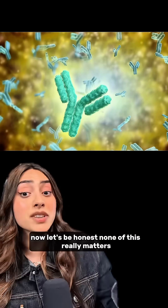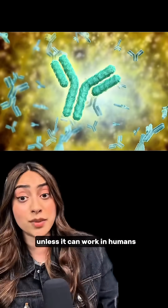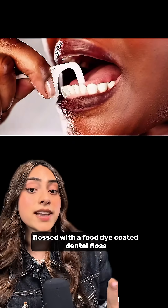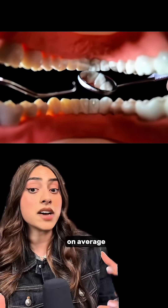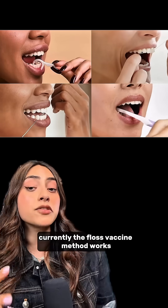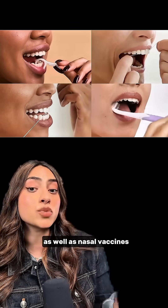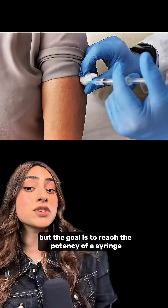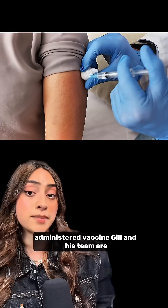None of this really matters unless it can work in humans. So 27 human volunteers flossed with a food-dye-coated dental floss. On average, 60% of the dye successfully penetrated the gums. Currently, the floss vaccine method works as well as nasal vaccines like FluMist, but the goal is to reach the potency of a syringe-administered vaccine.